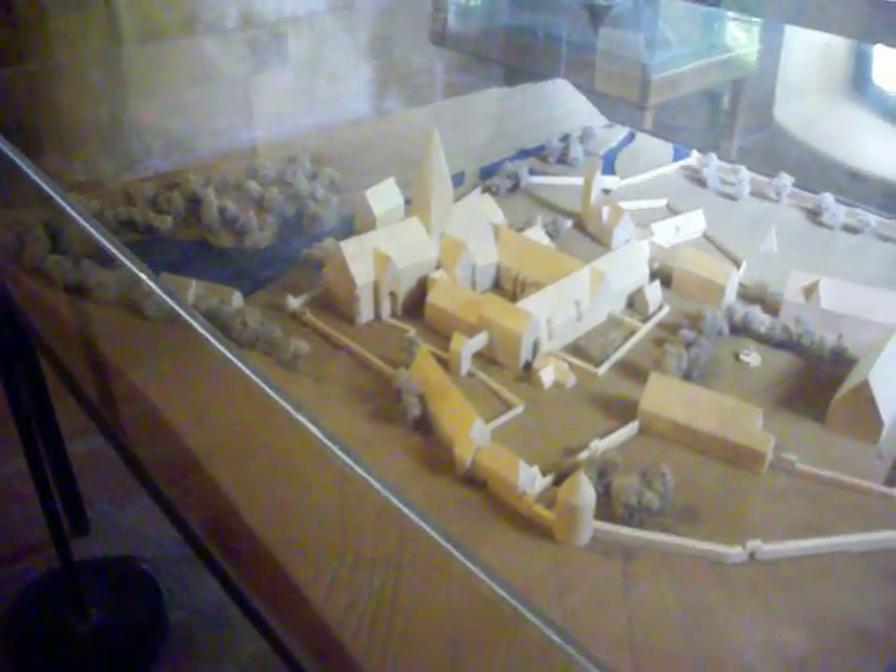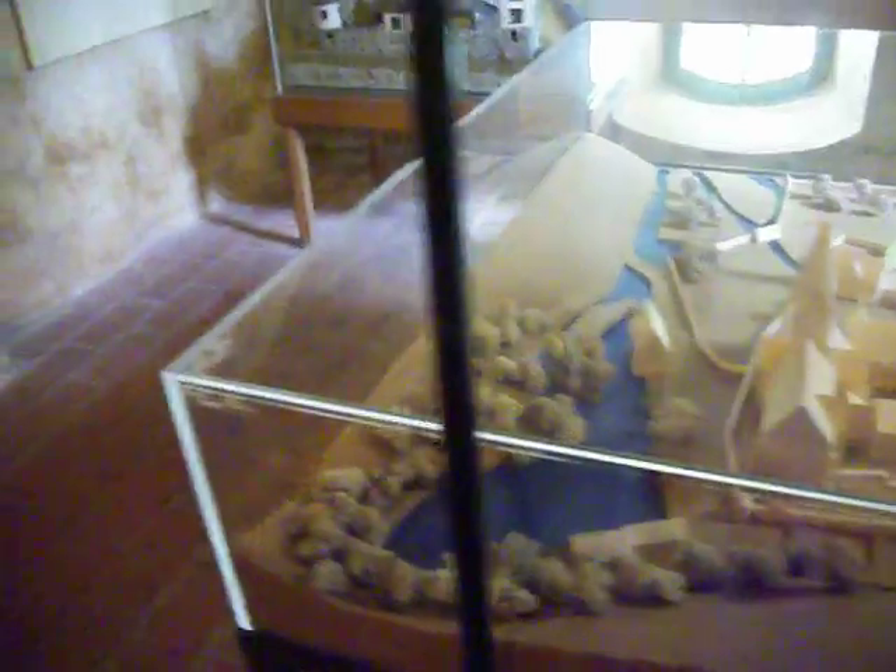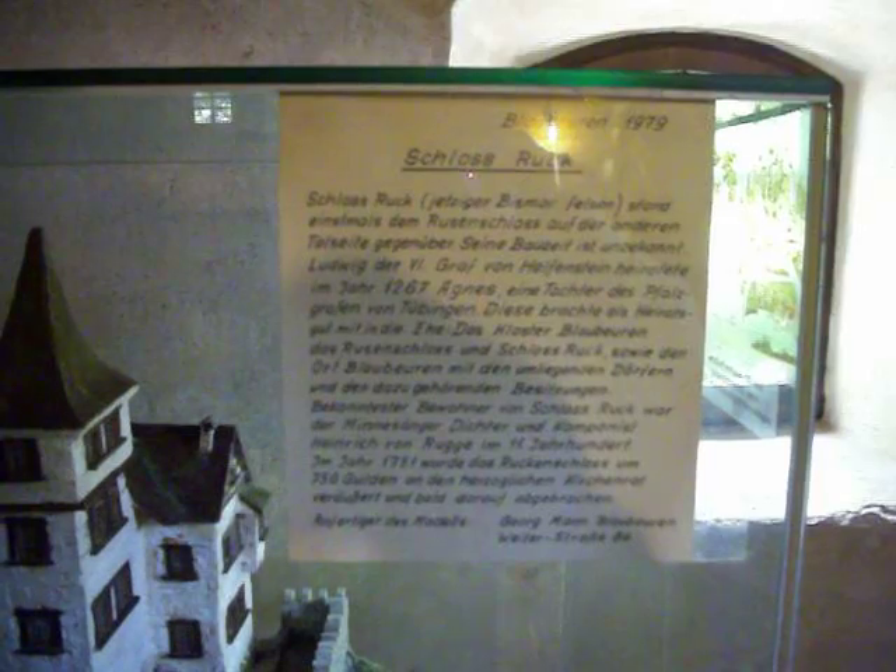Here I am in this bathhouse in Blavonen. According to the lady that helped me out, this building's function at one time was where the monks could bathe. And this is some kind of model here — it deals with Schlossruck.